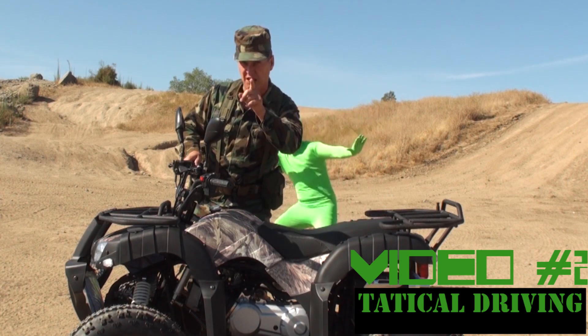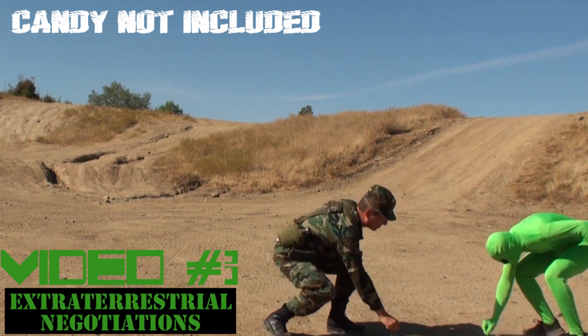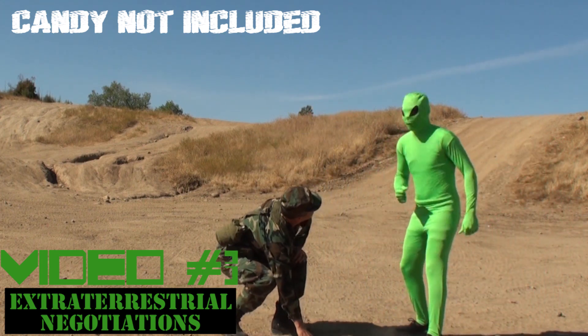Watch video number two — you little Millennials need this. In video number three, we are going to teach you advanced extraterrestrial negotiating skills, which are highly necessary.